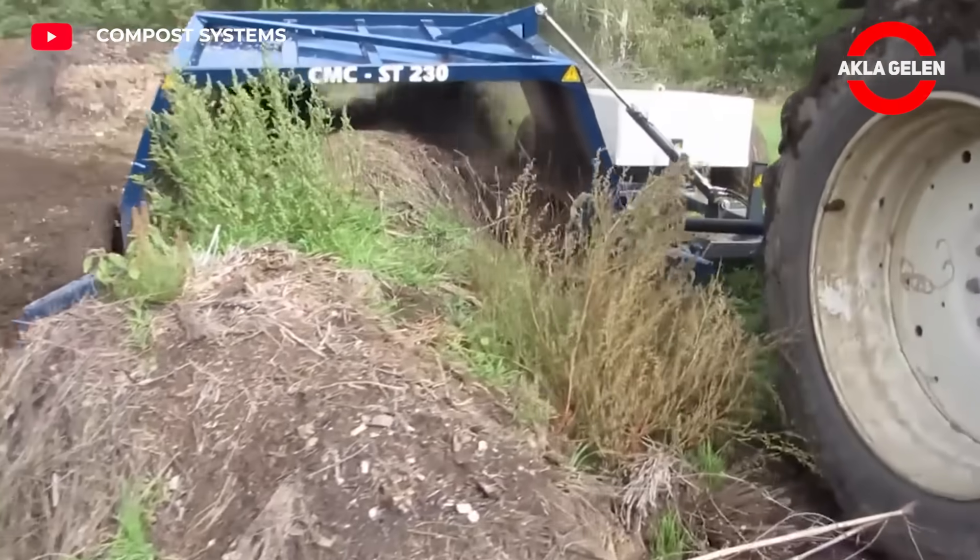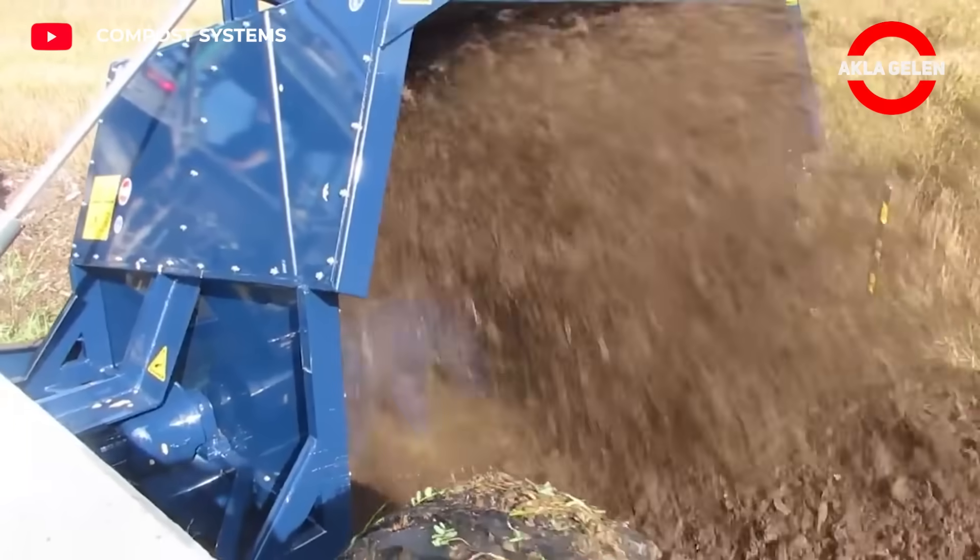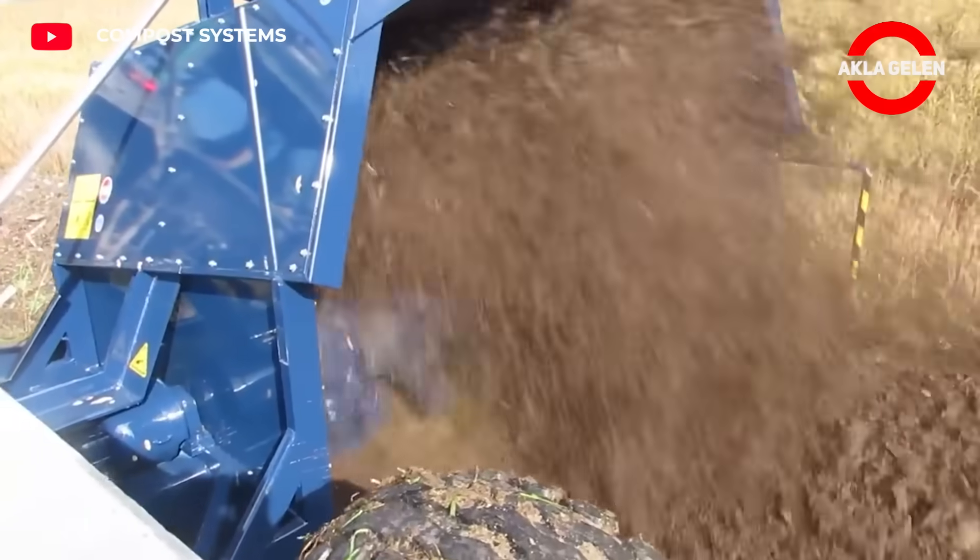This machine is a compost turner. It has an eight-foot working width, designed to be pulled by a small 40-horsepower tractor.